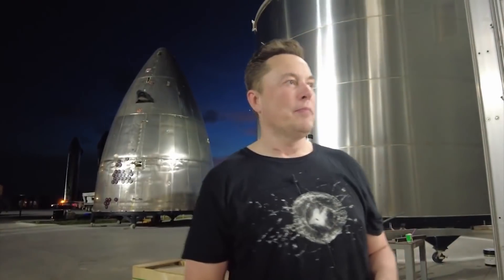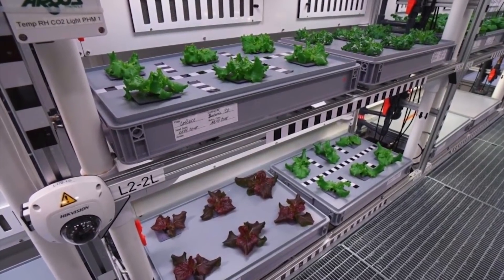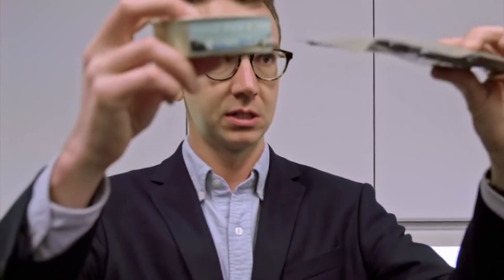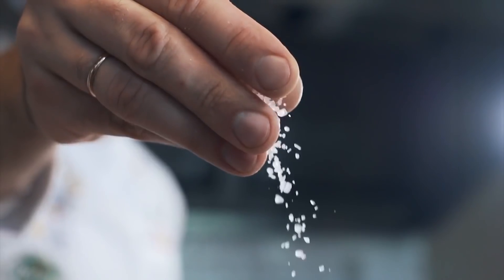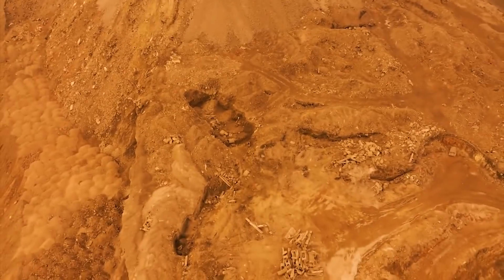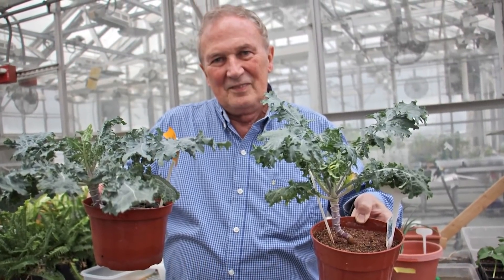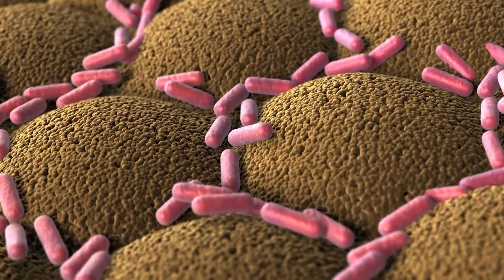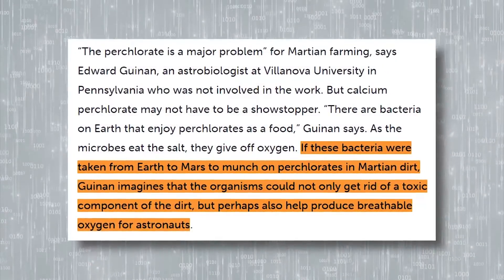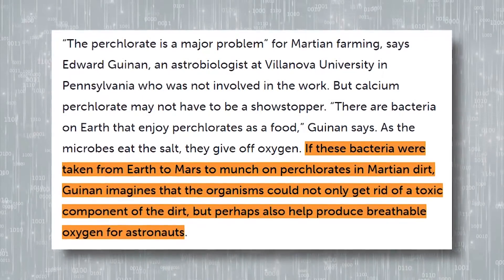At the very least, it's a good thing that Elon Musk won't be needing any disappointing Martian dirt for his proposed hydroponic system. Unfortunately, low fertility wasn't the only problem the research team discovered. The original synthetic dirt recipe didn't include calcium perchlorate, a toxic salt that recent observations suggest makes up about 2% of the Martian surface. When Palmer's team added the toxic salt at concentrations similar to those seen on Mars, neither lettuce nor thale cress grew at all. As big a problem as the calcium perchlorate on Mars is, this isn't necessarily a dead end. According to astrobiologist Edward Gwinnin at Villanova University in Pennsylvania, there are bacteria on Earth that consume perchlorates as food. As those microbes eat the toxic salt, they give off oxygen. Gwinnin believes that if these bacteria were taken to Mars to feed on perchlorates in Martian dirt, they could not only get rid of the dirt's toxicity, but maybe also help produce breathable oxygen for astronauts.